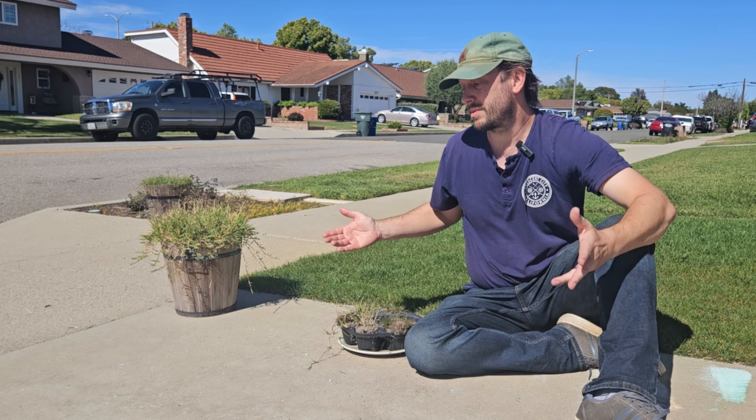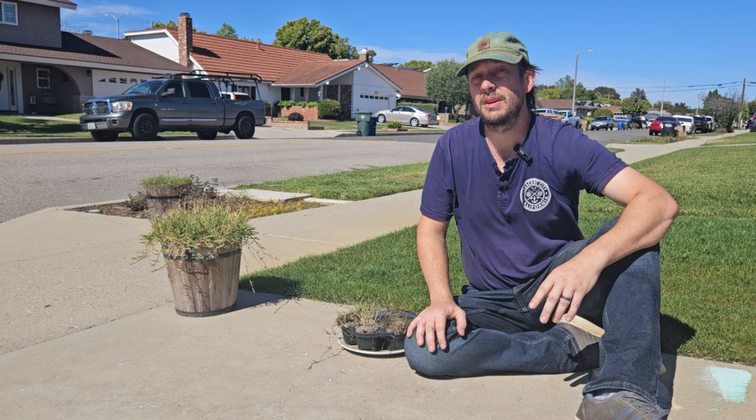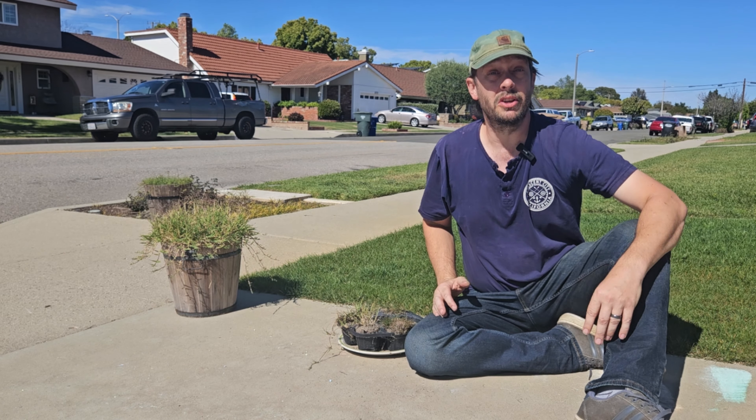Here on this channel I make videos about grass — these are not very scripted, most of the time not scripted at all. So I hope you enjoy content like this. If you do, hit the subscribe button and watch another video here on the channel.